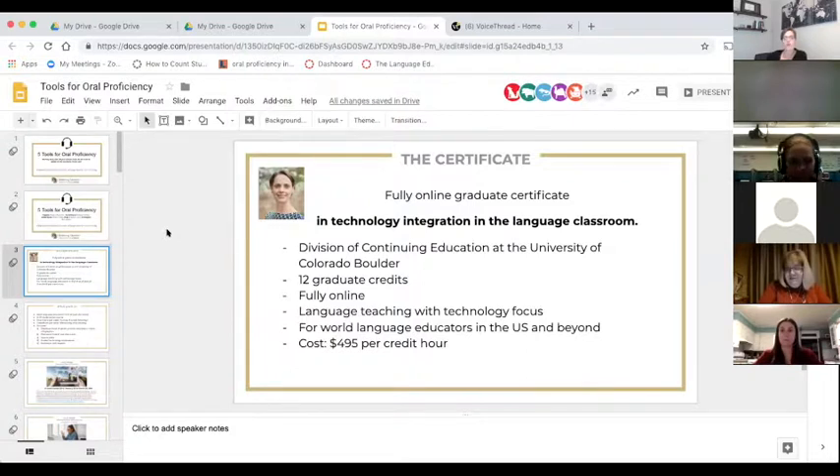The cost of the program is $495 per credit hour. We don't have scholarships at this point.